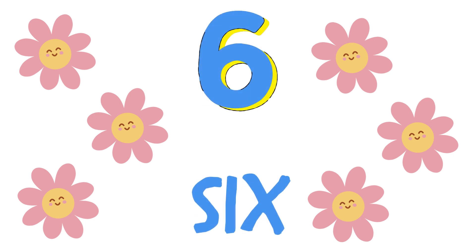How many flowers can you count? Did you count 6 flowers? They sure look happy!